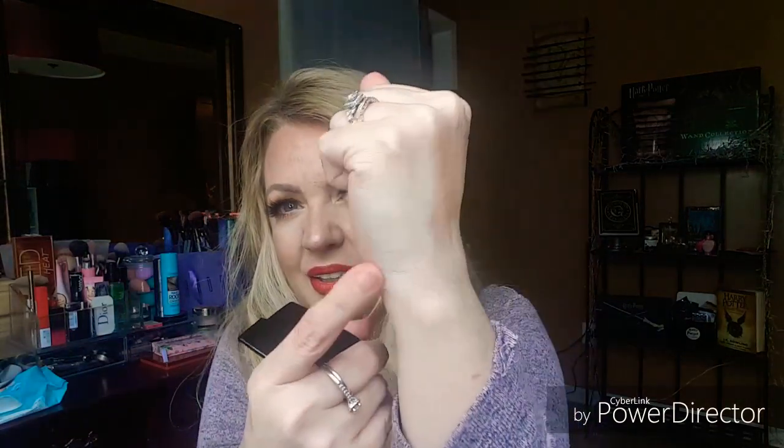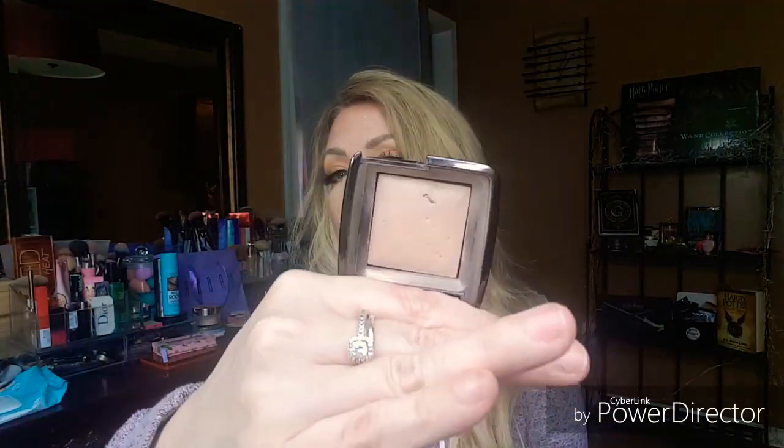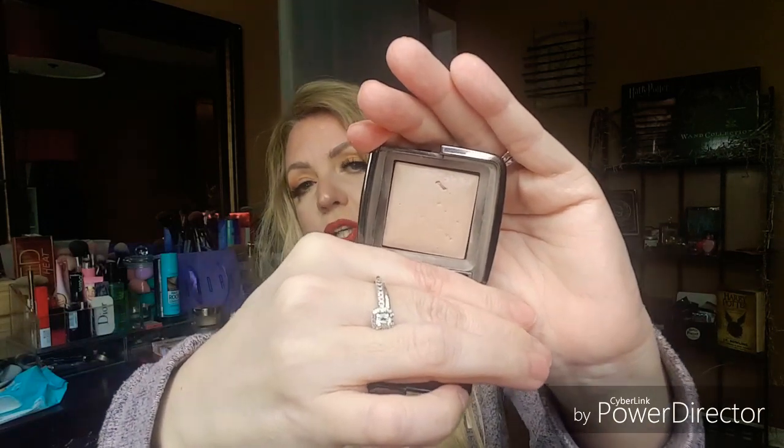Another product on the chopping block — this one is another one I've just never really loved. This is the Hourglass Ambient Dim Light. I've never been into these lighting powders. I put it right over that primer and it just made a bronzy weird look — it's a weird color. I don't have any self-tanner on and I'm a pretty fair person, so that is weird. I'll probably end up decluttering this, but it's on the chopping block for a week or two and I'll come back and let you guys know if I decided to keep it or chop it.